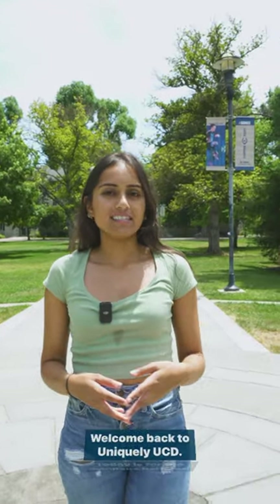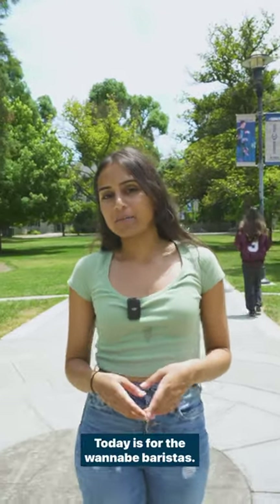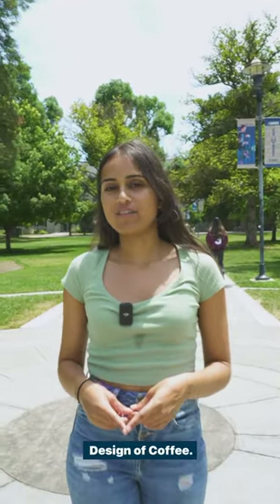Welcome back to Uniquely UCD. Today is for the wannabe baristas. Let's talk about ECH1, Design of Coffee.